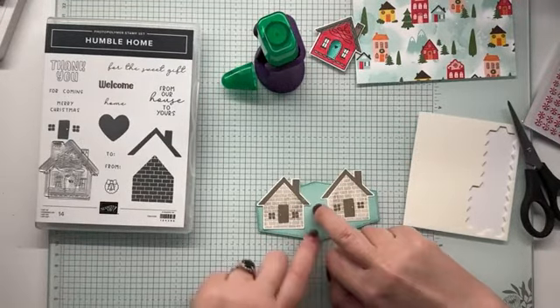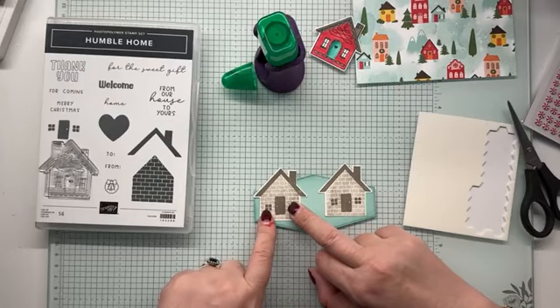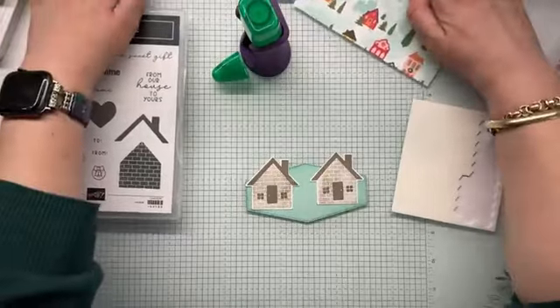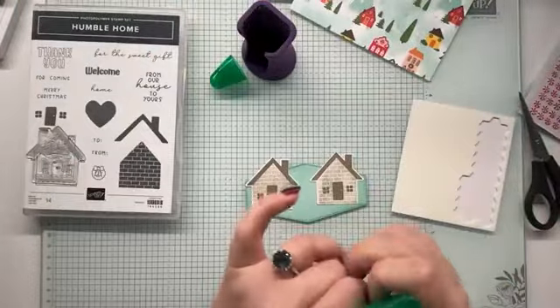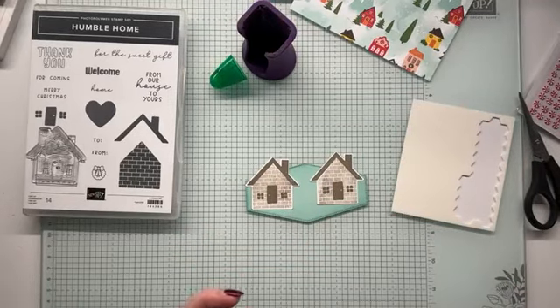That looks better. Lucky I still had some wiggle room, hey? Scones for lunch — scones and scones.